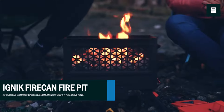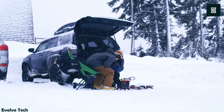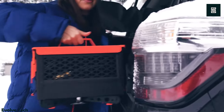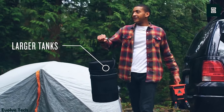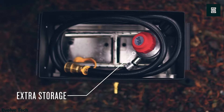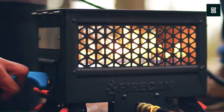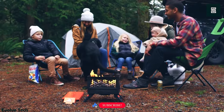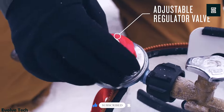Ignic Firkin Fire Pit — a compact and durable portable fire system designed to keep you warm and toasty on the go. Available in three different models, it offers over 50,000 BTUs per hour of heat, allowing you to enjoy a campfire anywhere you go. With a control knob, you can easily adjust the flame to your desired level, whether you want a roaring fire or a gentle flicker. Powered by a portable propane tank, it eliminates the need to search for wood and kindling, making it convenient for outdoor use.